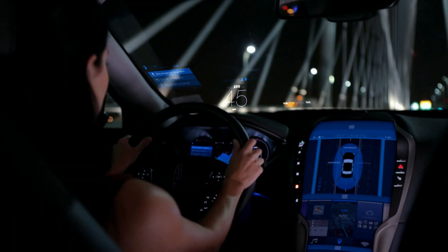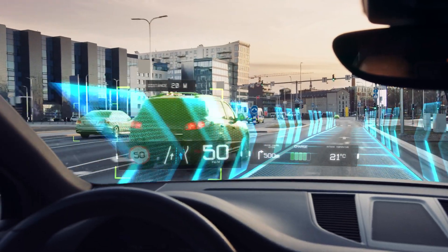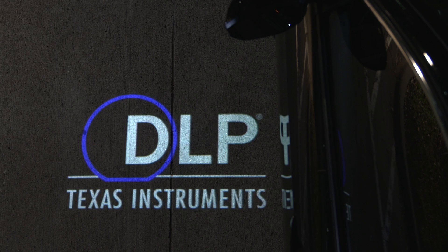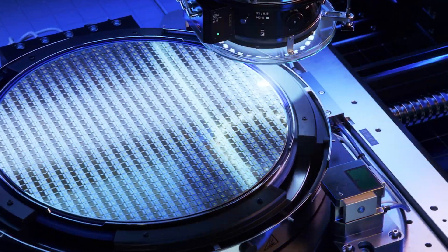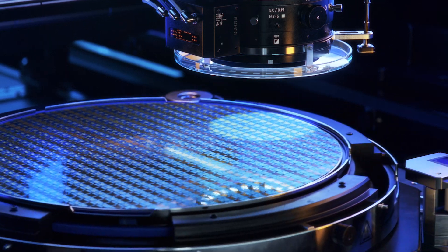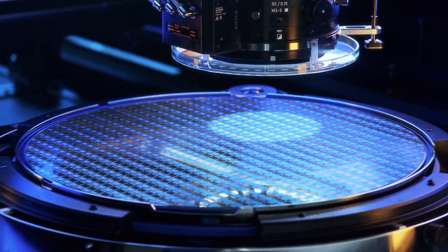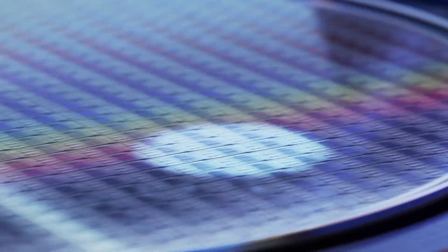The automotive industry uses DLP technology to place content where needed through augmented reality head-up displays, dynamic ground projection, and internal lighting. And just as DLP technology converted cinema to digital, it has also converted mask-based lithography to direct laser imaging, bringing higher throughput and better yields to printed circuit board production and advanced semiconductor packaging.